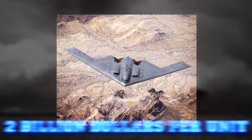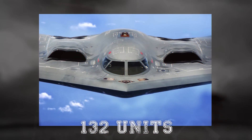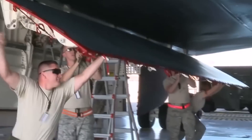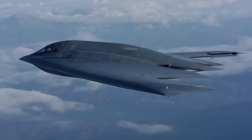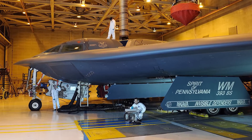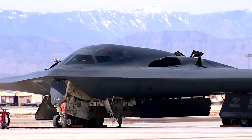The B-2's price tag of over $2 billion per unit reflects not just its advanced technology but also the limited production run of 21 aircraft. Originally, 132 units were planned, but the end of the Cold War and defense budget cuts curtailed production. The high operating costs are compounded by the plane's delicate skin, which requires meticulous maintenance in air-conditioned hangars. Each hour of flight demands tens of hours of servicing, and its specialized coatings and materials must be handled with extreme care, adding to the logistical challenges of operating such an advanced aircraft.